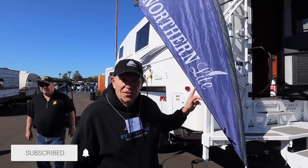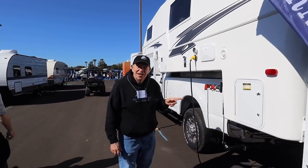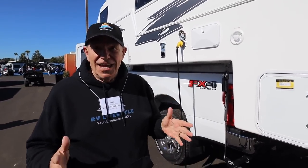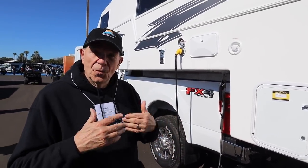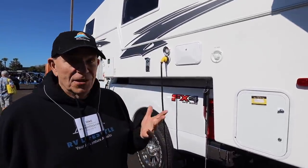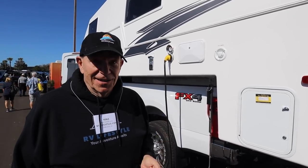Let's talk truck campers. Northern Light — this is really a nifty camper. This is about as four-season as you can get in a truck camper. If you want to get out there in really cold weather and have your plumbing work and everything, that's why you want to look at this one. Plus, it's got some pretty high-end features inside. Let's take a look.